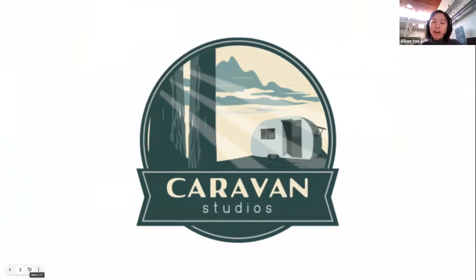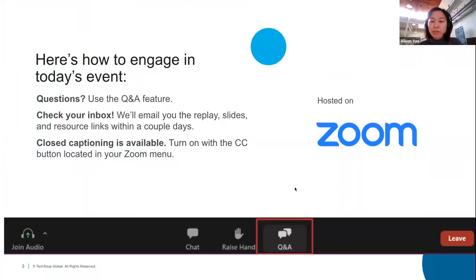The Public Good App House events like these are an initiative of TechSoup's Caravan Studios. Caravan Studios works closely with nonprofits, communities, and local organizations such as libraries to design technology solutions and help nonprofits address some of their most pressing problems. In terms of engagement, please use the Q&A feature at the bottom of your screen to submit questions. We will be recording today's event.